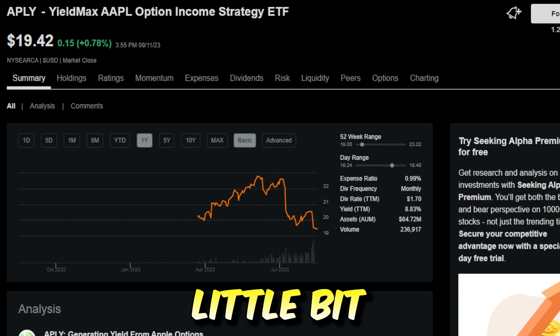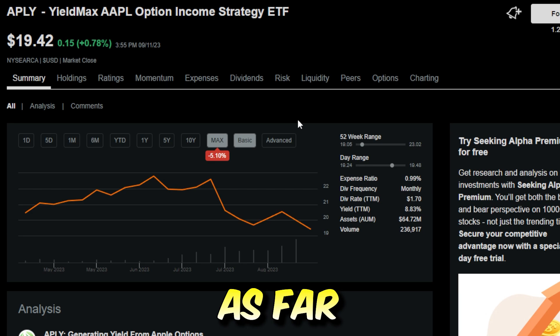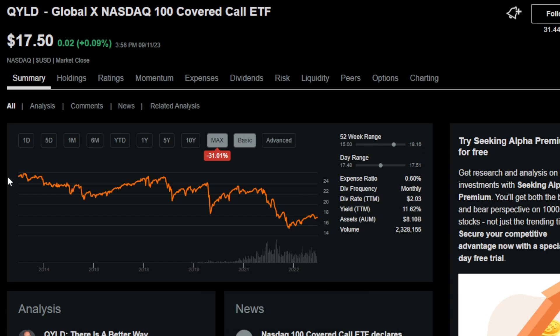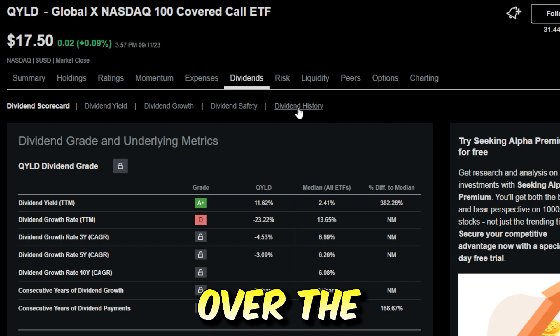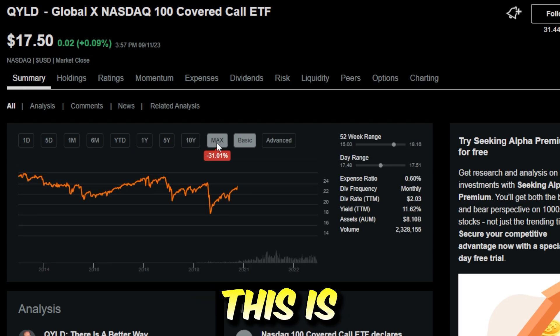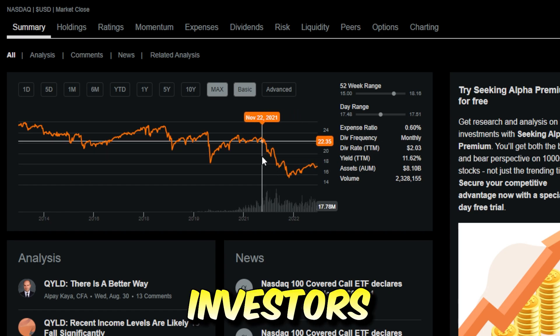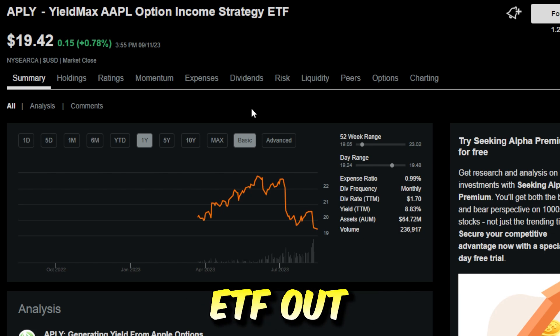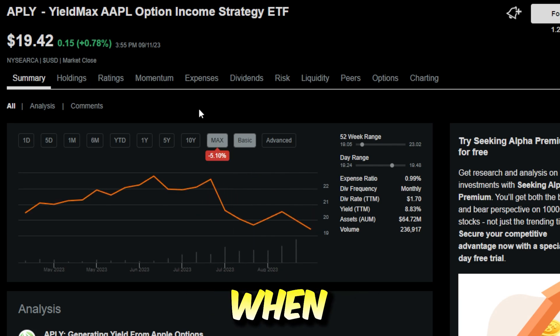Since the fund's inception, the fund is actually down around 5.1% on price return alone. This is one of the things I definitely worry about with covered call ETFs — a lot of times they do have price decay. Take QYLD, the Global X NASDAQ 100 covered call ETF: it's been around for a decade and is down around 31.01% on price return since it started. The dividends paid from QYLD have been pretty massive, so on a total return basis it's not down all that much, but price decay of the overall ETF is definitely one of the biggest concerns investors should look out for.